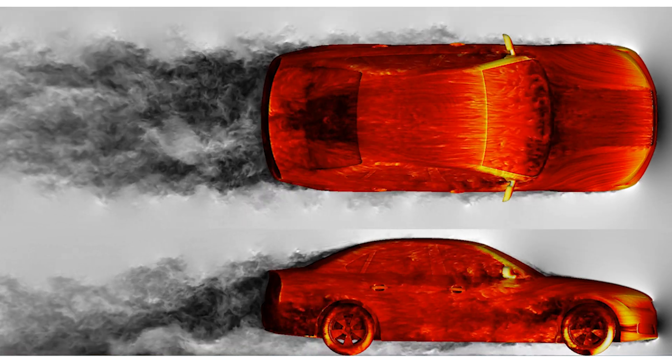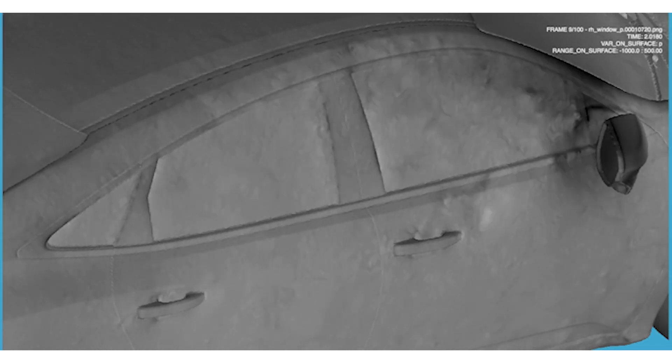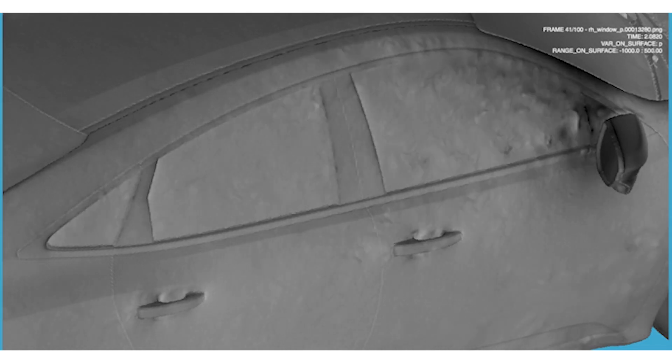To optimize the styling of the exterior while keeping minimum drag, it's a millimeter-by-millimeter approach. One millimeter change to the exterior matters, and it changes the drag drastically.